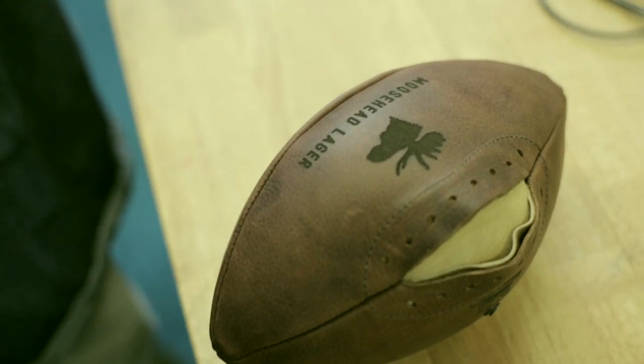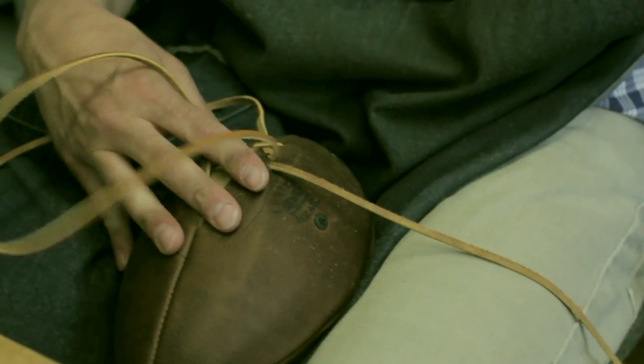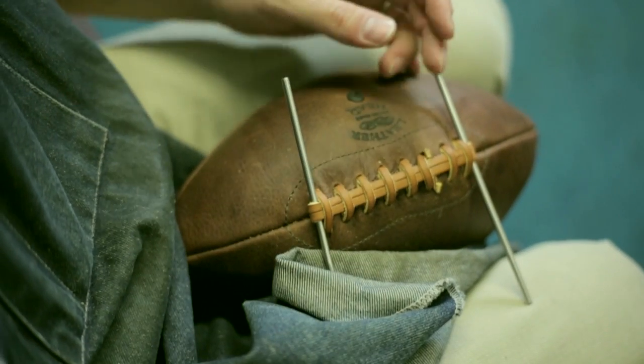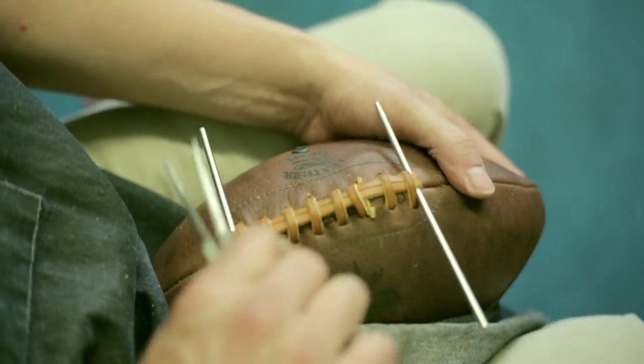Ultimately, I think what people are interested in is evoking memories of their youth, and the football that I make clearly has a nostalgic element to it.